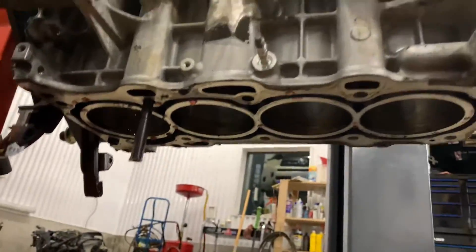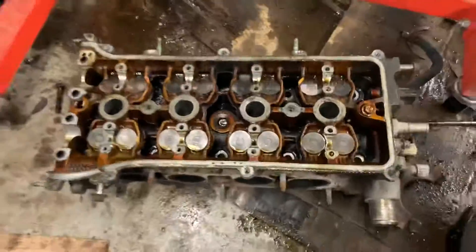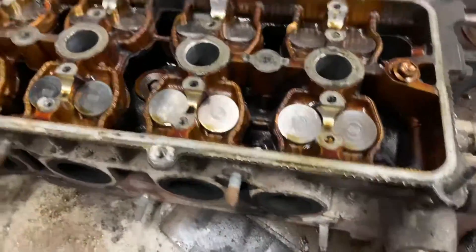Here's the top of the engine — it's flipped upside down right now. Here's the head with all the valves in it. The cams are in the scrap bin.